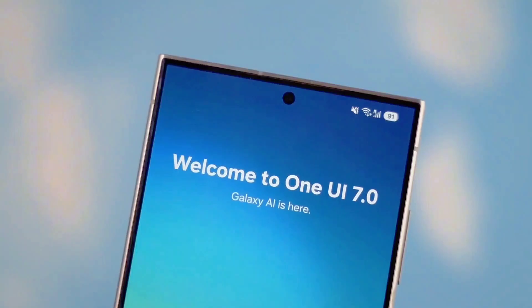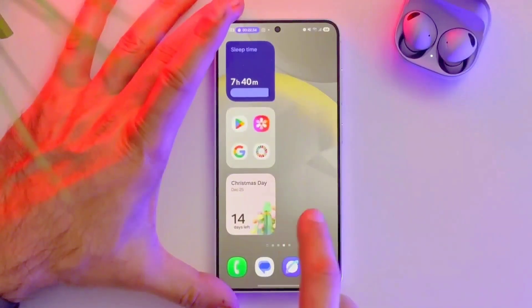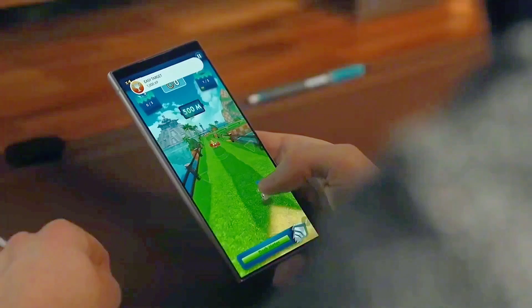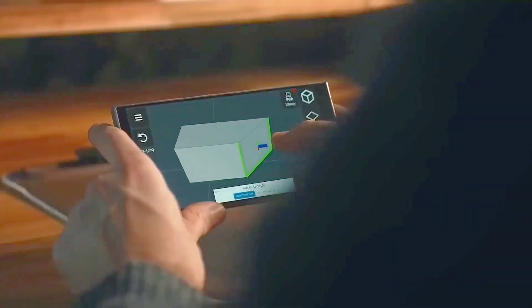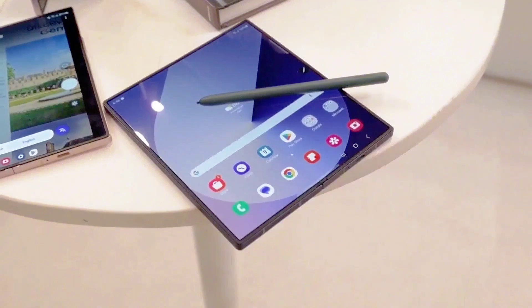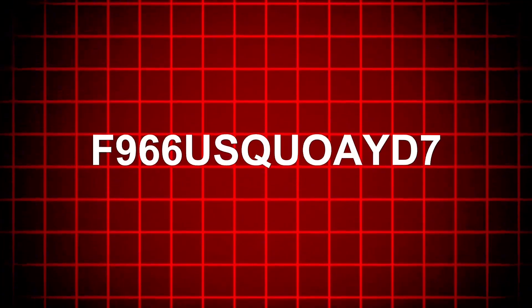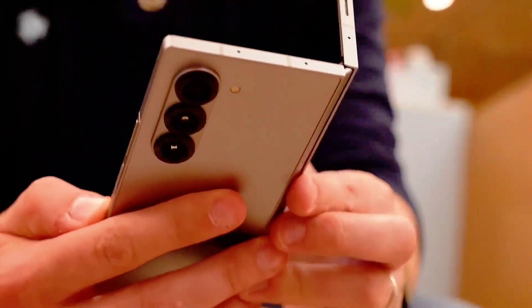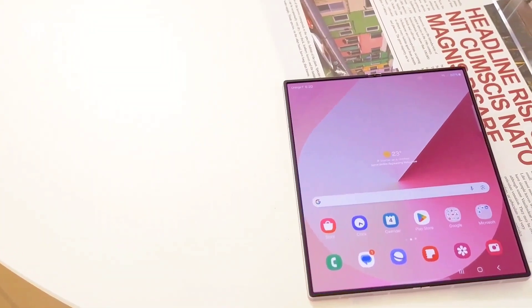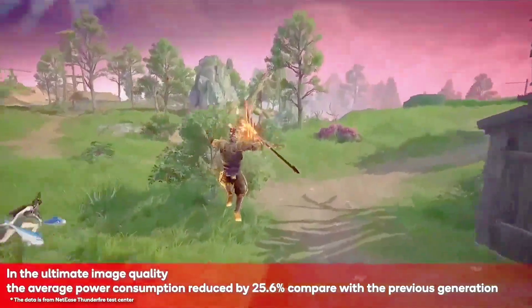Now to the headline attractions — the foldables. Samsung is reportedly set to reveal the Galaxy Z Fold 7, the Galaxy Z Flip 7, and a brand new Galaxy Z Flip 7 Fan Edition. The Fold 7 is tipped to be more streamlined and lightweight, potentially featuring an enhanced under-display camera. Meanwhile, the Flip 7 is anticipated to offer a larger outer display and improved hinge robustness.